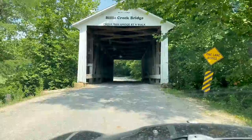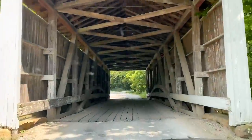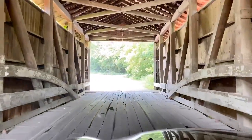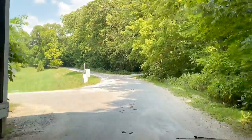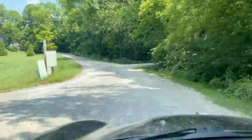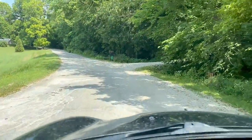All right, so right next to Bison Bridge, I didn't know it was Billy Creek Bridge, which we're going to go through right now. That's pretty cool — that's a bonus. And now we're on our way to the next bridge.